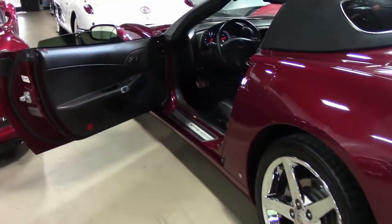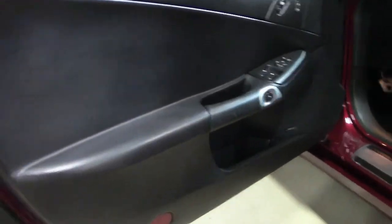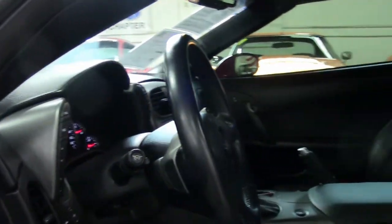It has a Bose stereo system with an in-dash CD changer and steering wheel controls. The Monterey red tint coat upcharge is included. It has dual-zone electronic climate control, HID headlights, keyless entry and start, fog lamps, power windows, power locks, power steering, and power brakes.